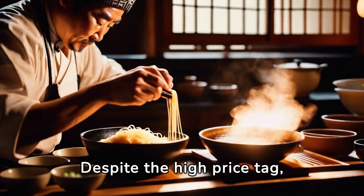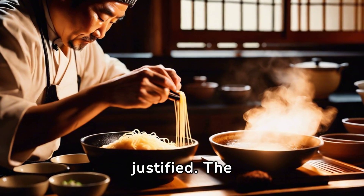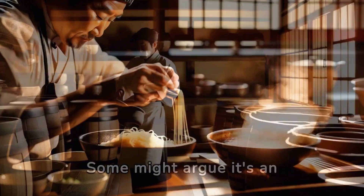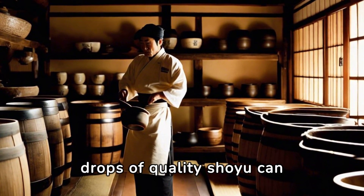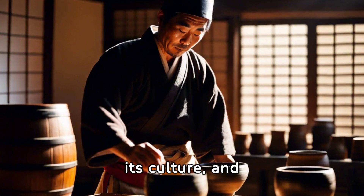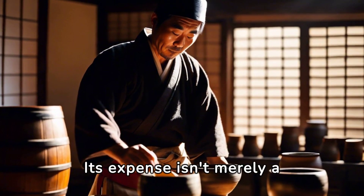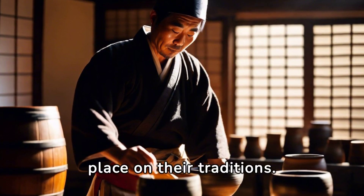Despite the high price tag, many believe that the cost of Japanese shoyu is justified. The depth of flavor it adds to dishes is unparalleled. Some might argue it's an investment — a few drops of quality shoyu can elevate a dish from good to exceptional. Shoyu is an integral part of Japanese cuisine, its culture, and culinary heritage.